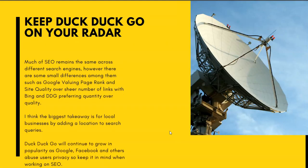Keep DuckDuckGo on your radar. Much of SEO remains the same across different search engines. However, there are some small differences — Google values page rank and site quality over sheer number of links, whereas Bing and DuckDuckGo prefer a quantity of links. The biggest takeaway for local businesses is to add a location to search queries and target longer-tail, location-based keywords. DuckDuckGo will continue to grow as Google, Facebook, and others abuse their powers and invade people's privacy.